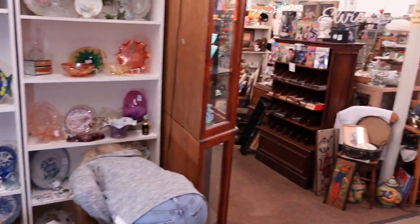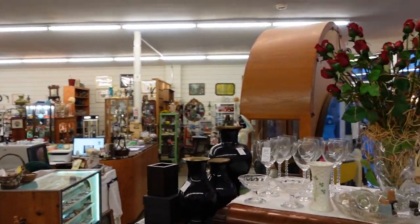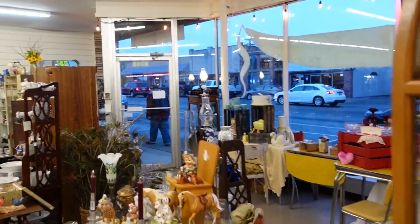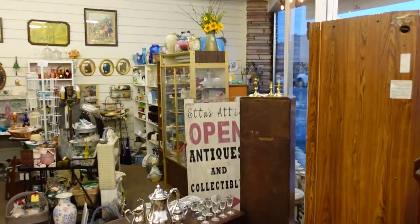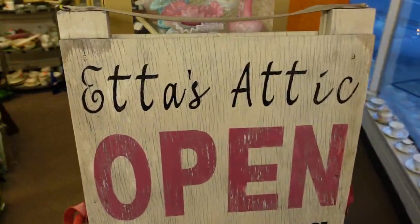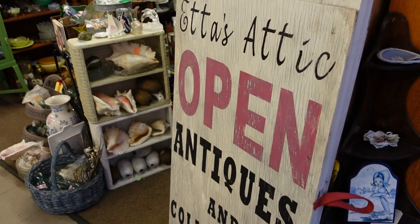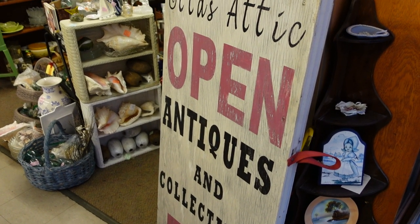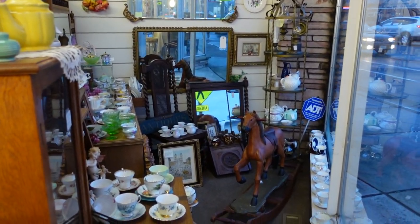We're getting ready to close up here. The name of the shop is Etta's Attic — we want to thank you for letting us get a walk through. Come out and check out Etta's Attic in downtown Ferndale. They're open Monday through Saturday until 5:30, and Sunday 12 to 5. So it's 7 days a week — come out and see everything she's got to offer.